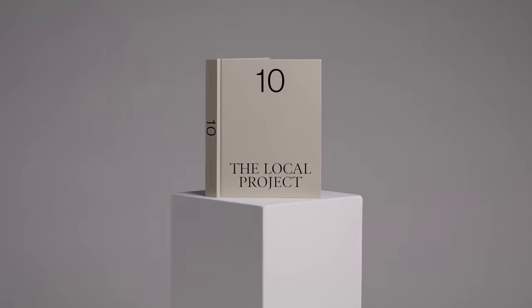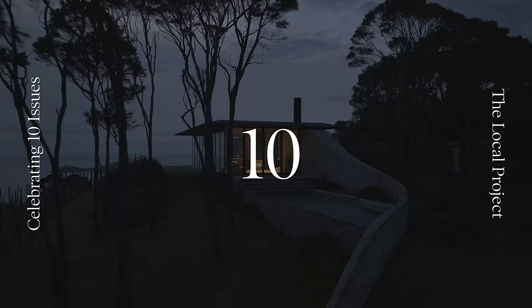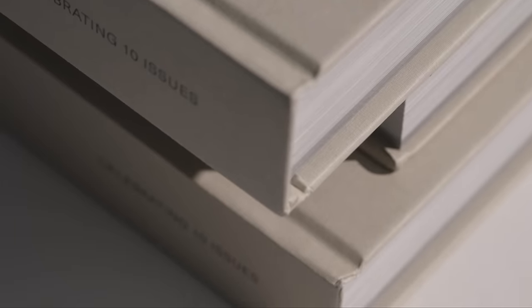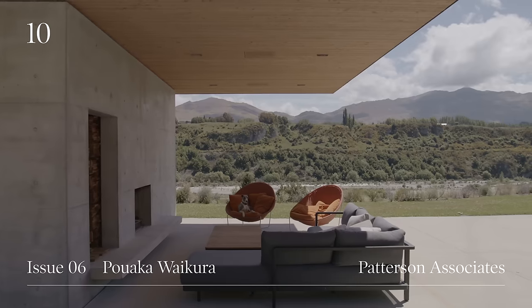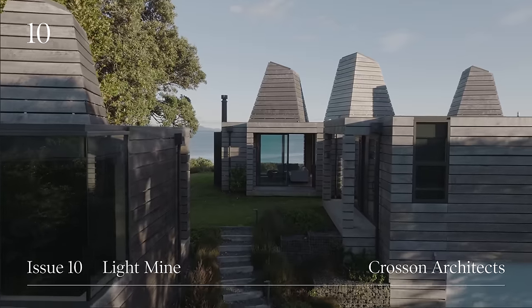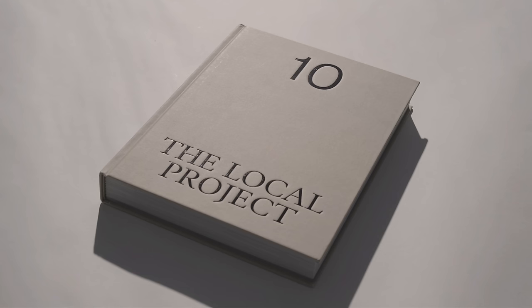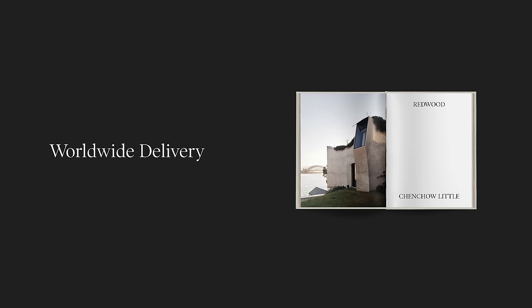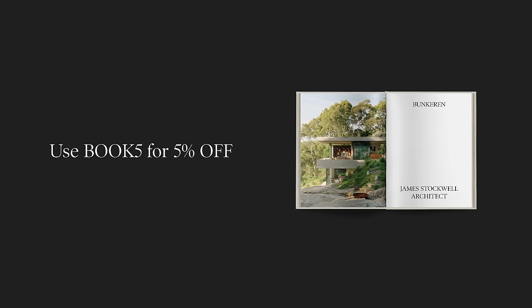This video is brought to you by TEN, our debut hardcover book celebrating 10 issues of the local project. TEN unites the very best projects from the first 10 issues into a beautiful single volume. With over 400 pages of architecture and design from both leading and emerging creatives, the hardcover book takes readers on a curated and meditative journey. The premium paper stock means TEN is an enduring addition to a coffee table or library to be enjoyed for years to come. With worldwide delivery available, head to the link in the video description to purchase your copy now and use the code BOOK5 at checkout for a 5% discount.